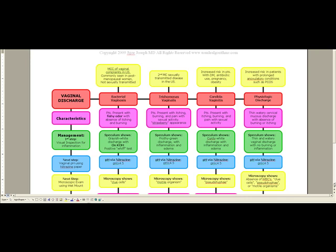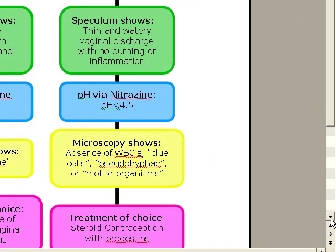It's commonly seen in post-menopausal women, but in the stem of the question it can be a teenage girl or a sexually active girl. It's not sexually transmitted, and this is the one we know as Gardnerella vaginalis. The first step in any type of vaginal discharge is a speculum exam — we want to do a visual inspection first, then the speculum exam. On Gardnerella vaginalis, also known as bacterial vaginosis, it's going to show us a grayish-white discharge.